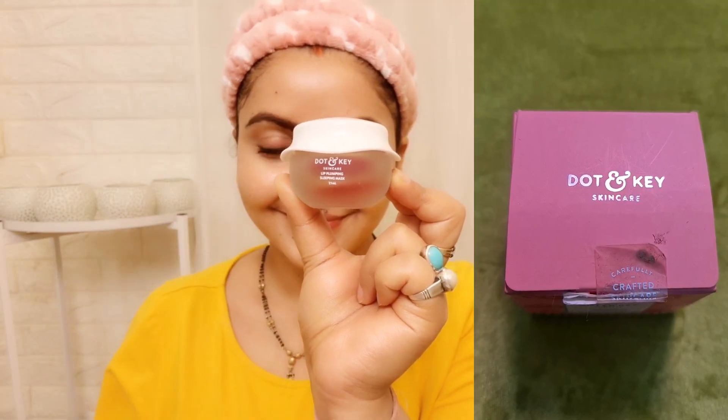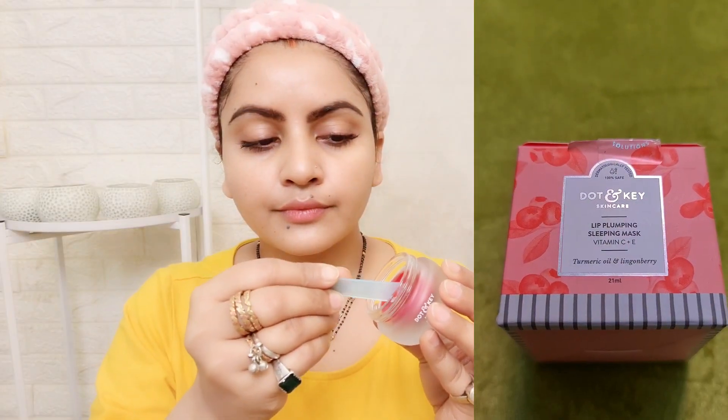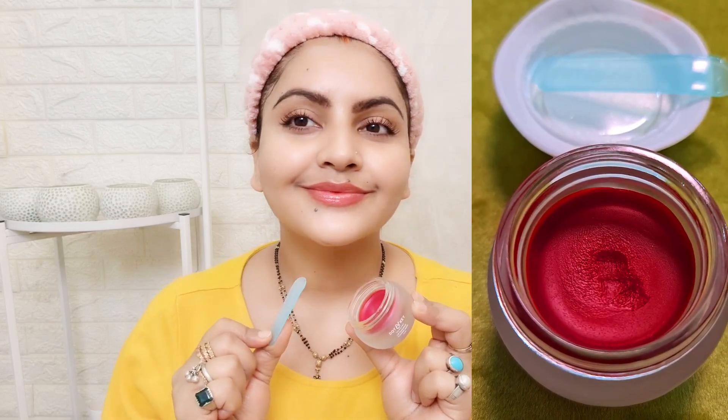Now I am using the Lip Plumping Sleeping Mask with vitamin C. You can use it as a daily wear tinted lip balm. Vitamin C and antioxidants restore moisture to dry lips, shea butter and manuka honey provide intense moisturization, and turmeric oil lightens dark lips. Coconut and castor oil remove dead cells and flaky skin. You can see how moisturized the lips are. The best part is it works as both an overnight lip plumping sleeping mask and a daytime tinted lip balm.